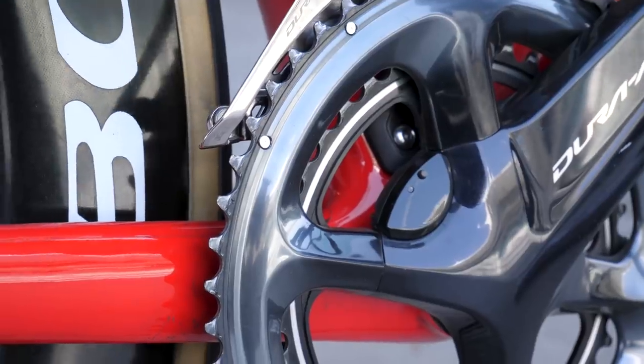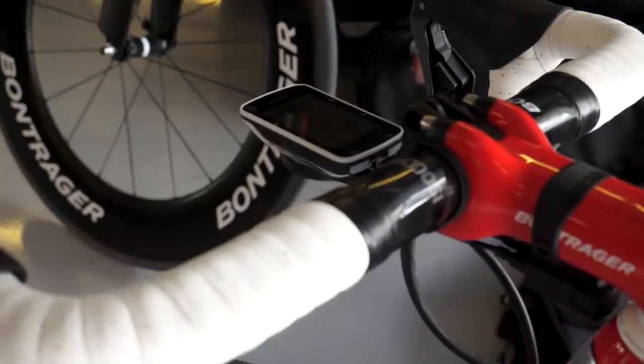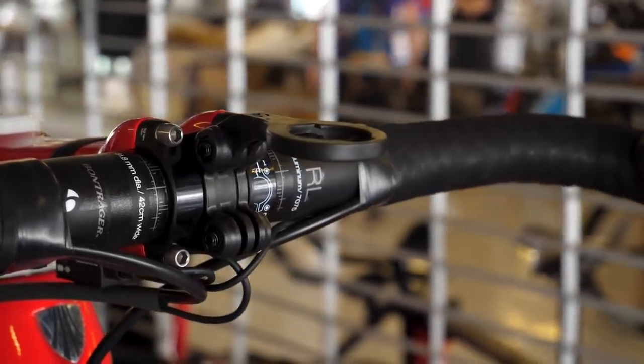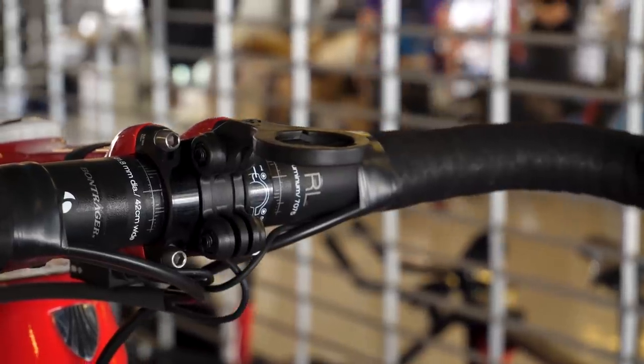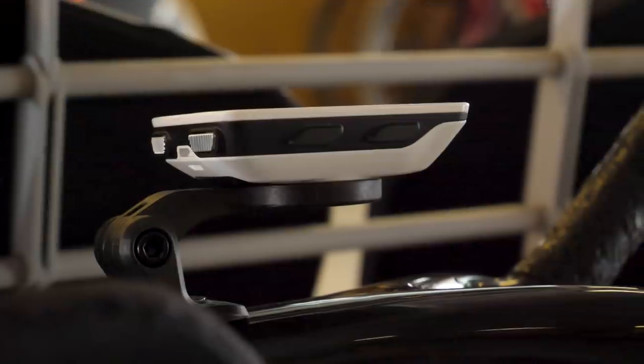Trek-Segafredo are in exactly the same situation as Mitchelton-Scott — gradually going over to the Shimano power meter — and they too are using Garmin head units. Their mounts come from Bontrager themselves, making for a very neat-looking setup on the road stem, and an equally neat one on top of the time trial bars.